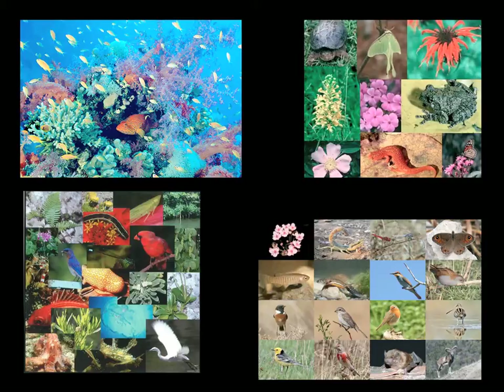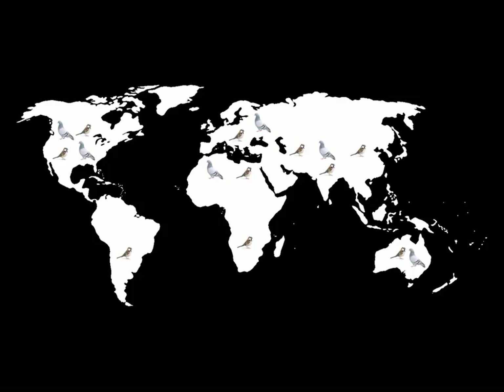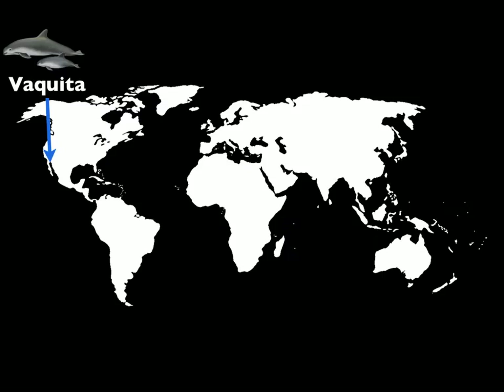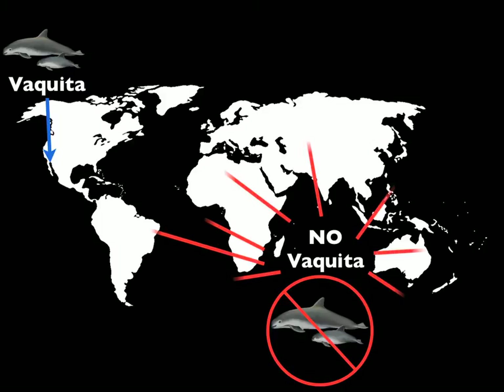Some species can be found in many different parts of the world — pigeons and sparrows are two examples of this. Other species live in just one relatively small area, and we call these endemic species. One example is the vaquita, which happens to be the world's smallest porpoise. The vaquita lives in a very small area at the top of the Sea of Cortez, but nowhere else in the world, so we say it is endemic to that area.